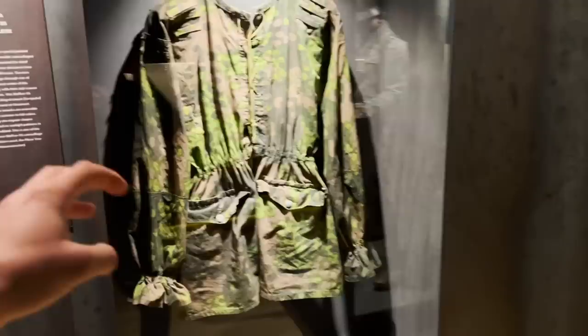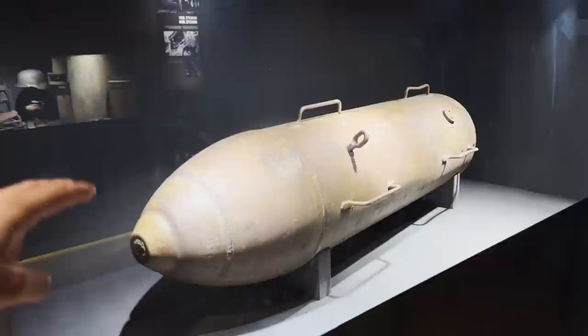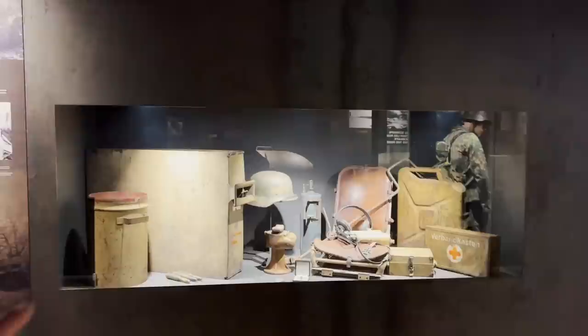This is an original SS smock in great condition, found not far from here — very, very rare. Here we can see an original picture showing a container with fuel for Peiper's tanks, taken not far from here, and on the display we can see original items exactly like those in the picture. It's very interesting when you can see something in a photograph and then see the actual object. Look at those lights — the display lighting is amazing.